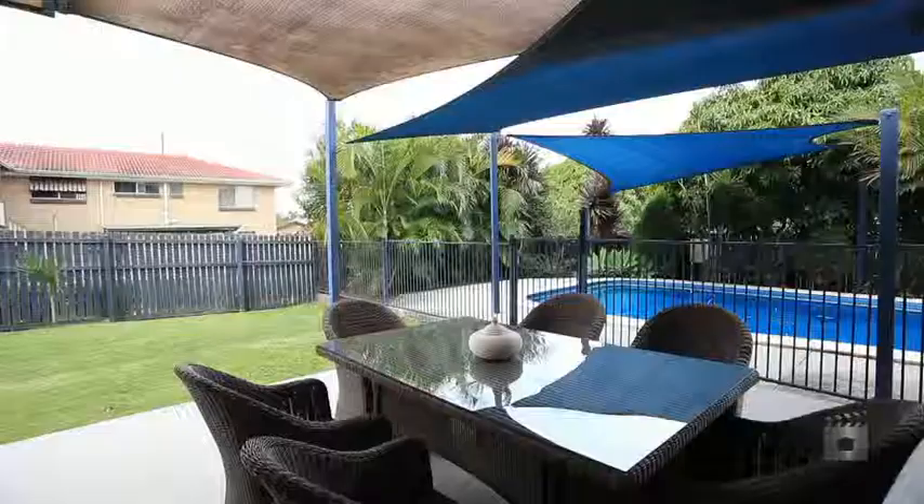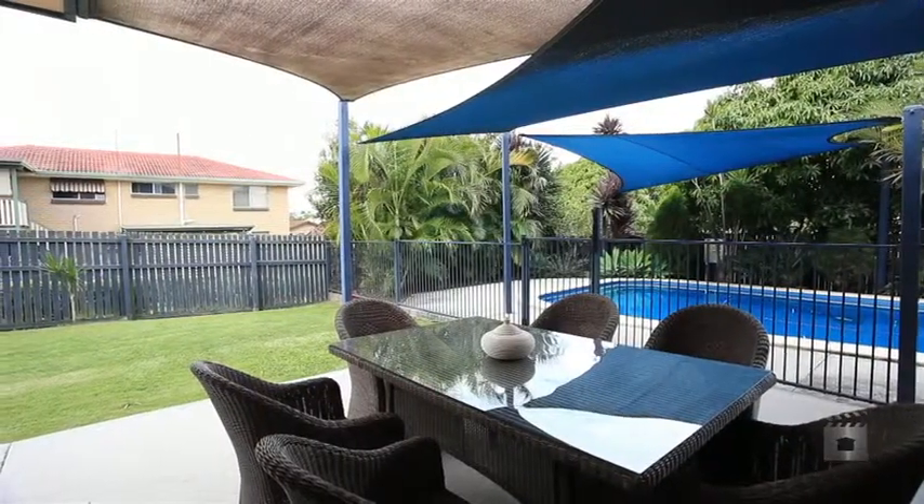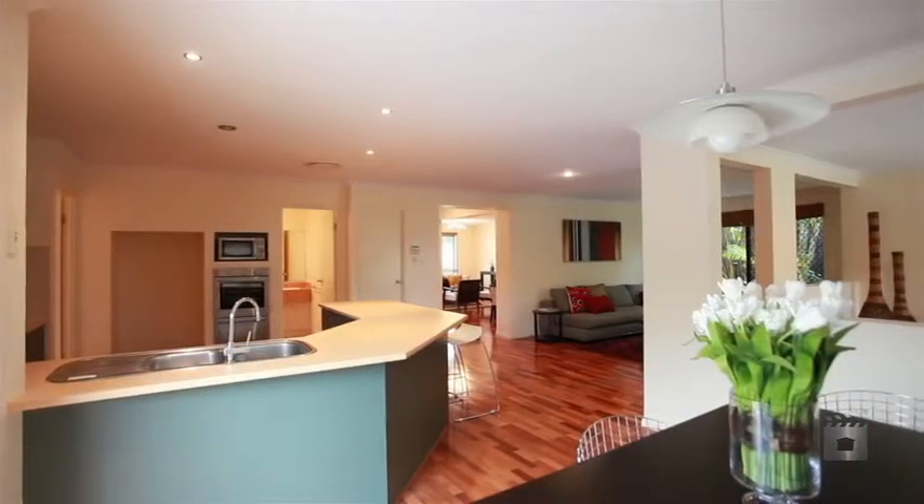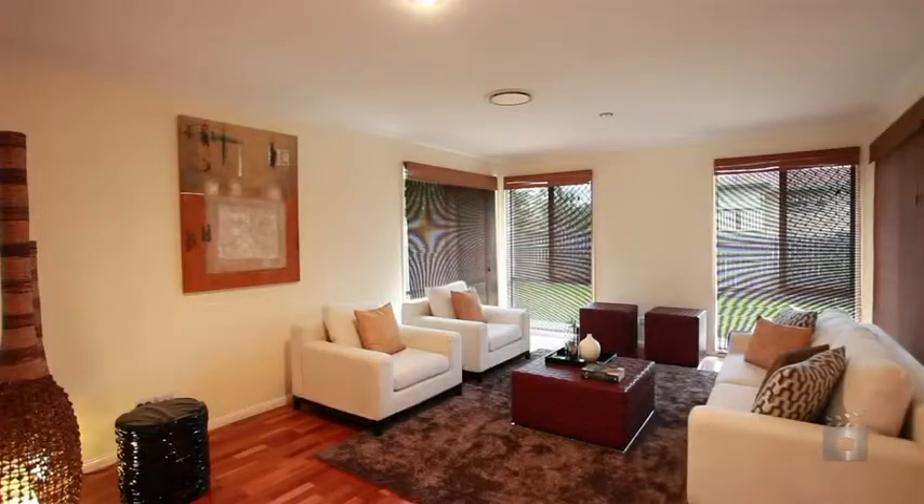26 Edward Street, Carindale is a statement in superior family living in a fantastic location. Two generous levels with multiple living spaces in a family friendly floor plan.